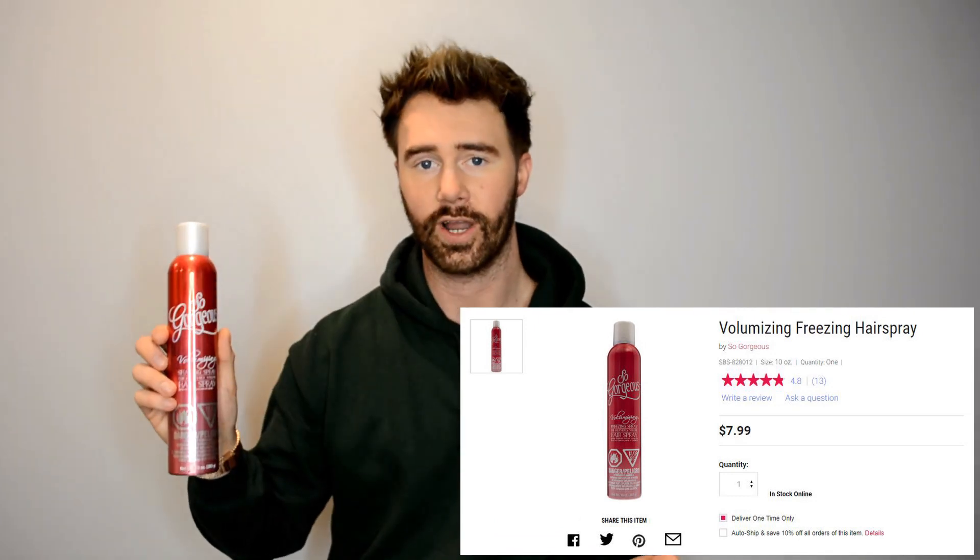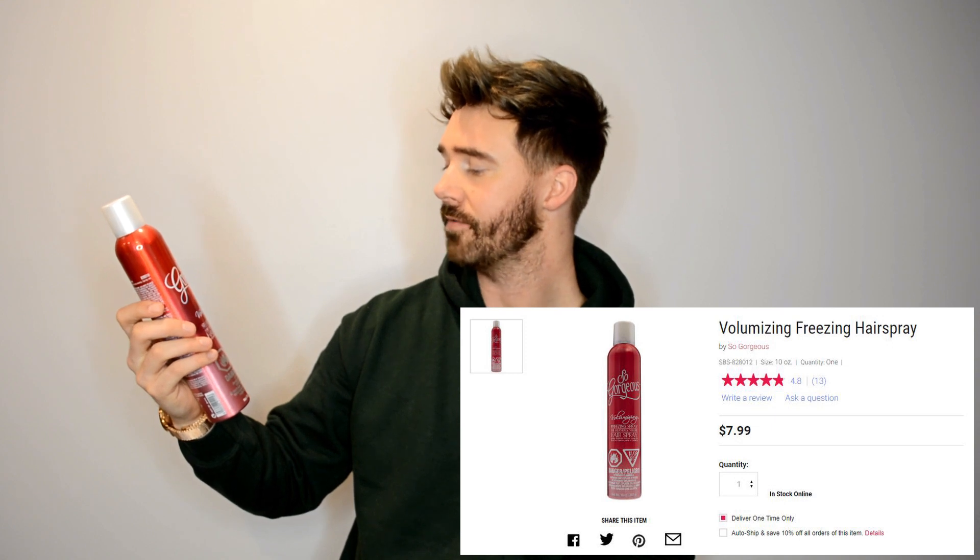The last hair product I have as an empty is the So Gorgeous Volumizing Shaping Spray — a heavily volumizing hairspray. Guys, this is amazing and extremely affordable, I believe around eight to ten dollars. This is basically the cheaper version of Big Sexy Hair, which is kind of pricey. This works just as well if not better in my opinion at half the price. The consistency is perfect — not too wet, not overpowering smell. I buy this all the time and I already repurchased it, so definitely recommend.